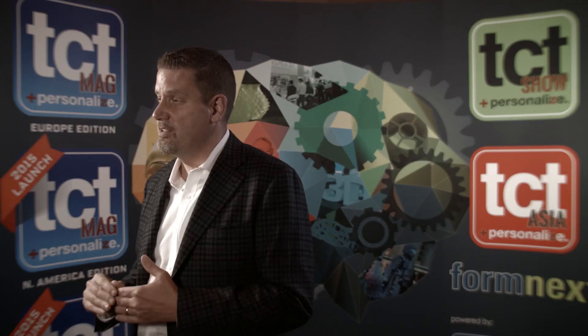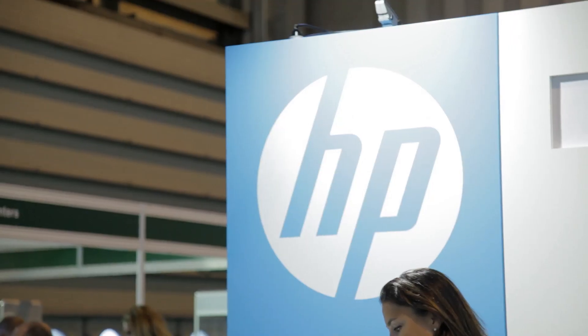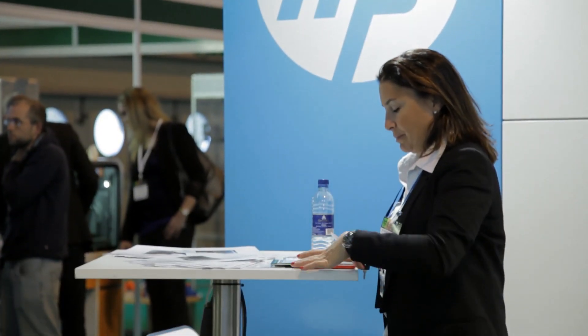So what Multi Jet Fusion brings to the table is really a couple of key things. One is a real breakthrough in terms of price performance, and our belief is this is a critical thing for expanding the market for 3D printing. That improvement yields three main benefits that you can get: form, fit, and function without having to trade off.